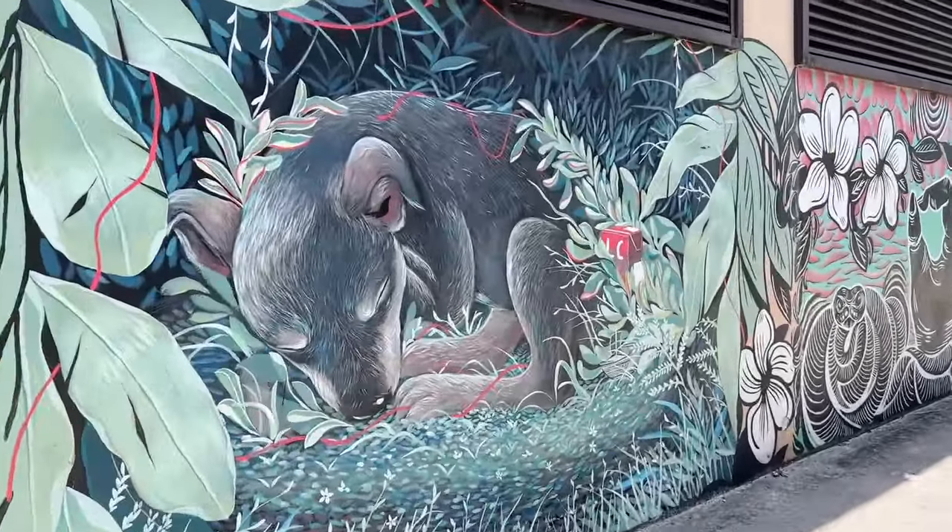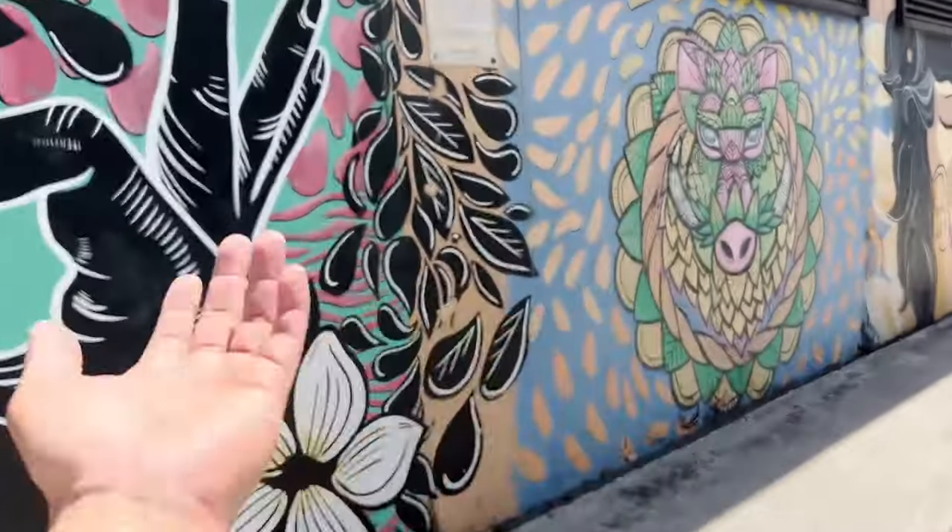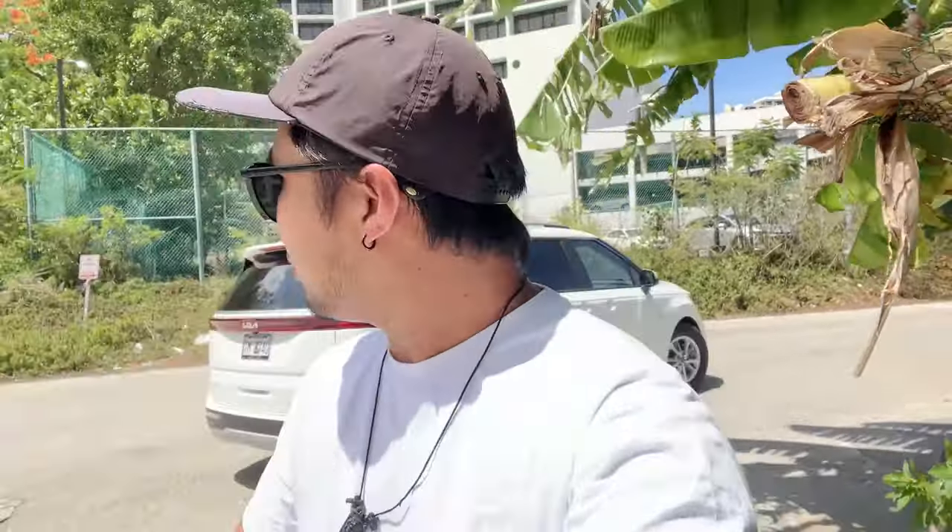Thank you again for whoever is watching, whoever joined the live stream, whoever leaves comments and likes. We started off this live stream with JP Superstore — I gave you a quick go-around, it was pretty good until the lady told us we couldn't film. I hope you guys saw that. Now we're gonna head over to the beach — I haven't checked out the beach in a while here in Tumon. On my next trip I want to do more live streams because vlogs take a bit longer to edit, but I'll be doing both.